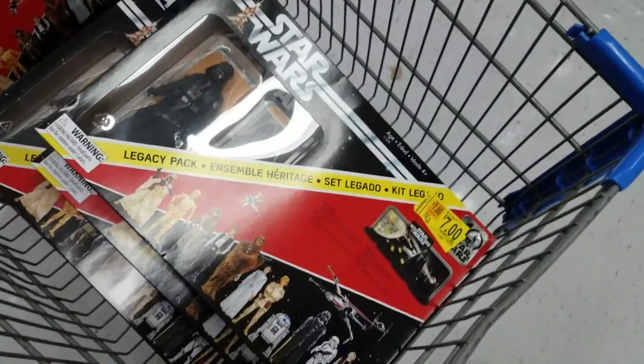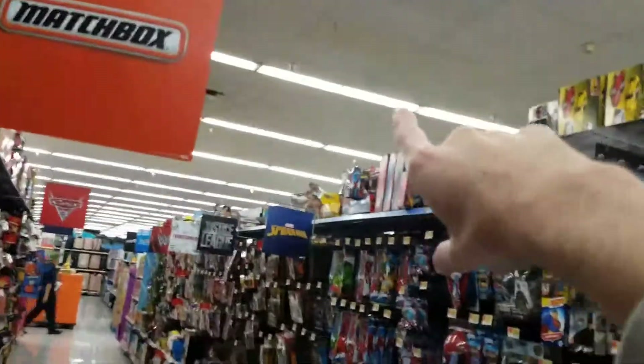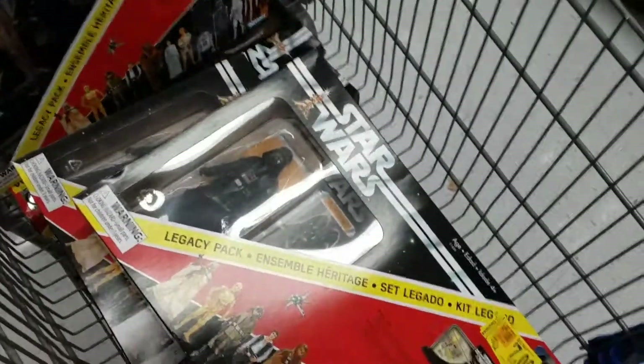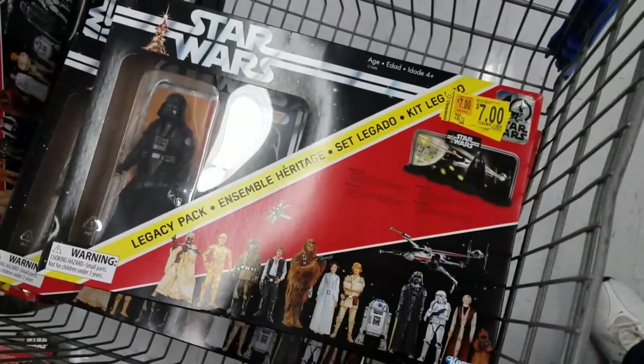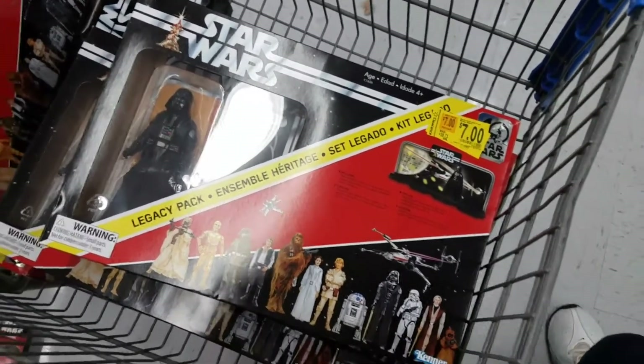They sometimes have them up at the front by the magazines and stuff, and some of them have them way up at the far right corner. So go check your Walmarts — not Walgreens — and good luck finding them. I'm getting one to keep packaged and one to open.